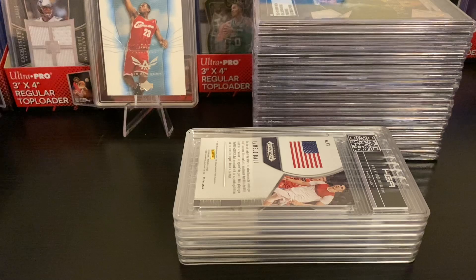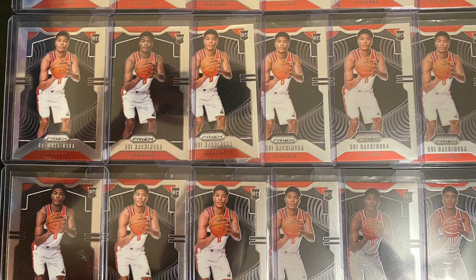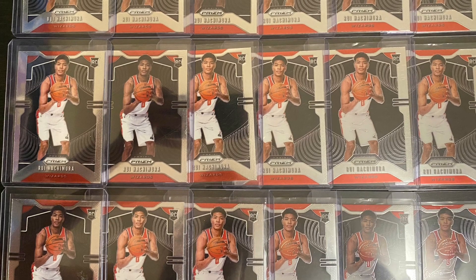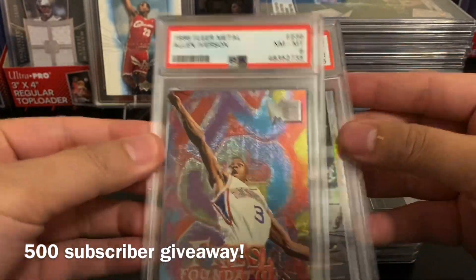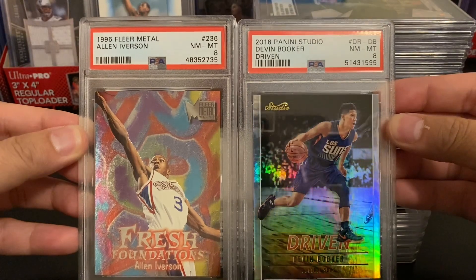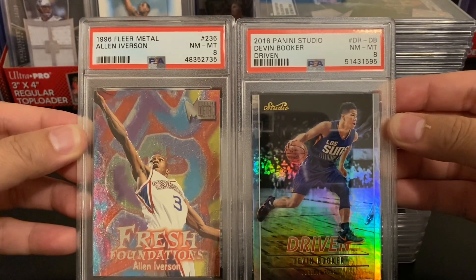Before we proceed, I'd like to announce the winner from our previous giveaway. You had to predict how many wins the Japan men's basketball team would get, and the prize was a Rui Hachimura prism rookie card. The answer was zero — six of you got it correct — and using a random selector, the winner is ATS Channel. Just send me a message on Instagram and we can ship the card. We're also close to 500 subscribers, so we'll have a 500 subscriber giveaway. The winner gets to choose either the Iverson '96 Fleer Metal PSA 8 or the Devin Booker 2016 Studio PSA 8. Subscribe to the channel — we'll randomly select the winner from our subscriber list.